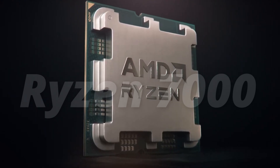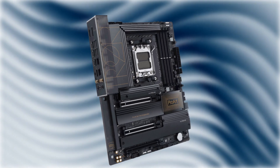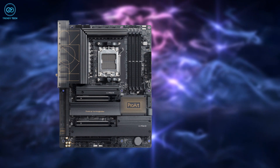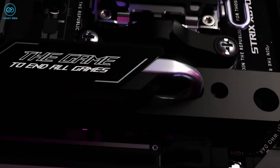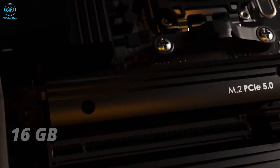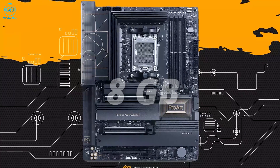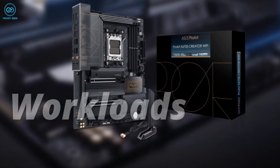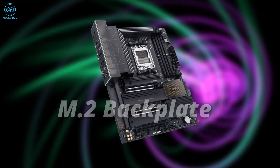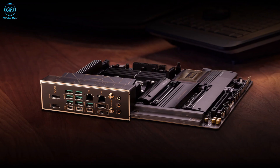Are you a content creator or creative professional planning to upgrade to the Ryzen 7000 series? You might want to check out the Pro Arte X670E motherboard from ASUS. It's a premium motherboard designed to meet the demands of discerning creators. It includes dual PCIe 5.0 interfaces offering data transfer rates of up to 16 gigabits per second, while the PCIe 4.0 interface comes in at 8 gigabits per second. It also comes with an integrated 10.2 backplate with built-in heatsinks to help dissipate heat during intensive workloads.